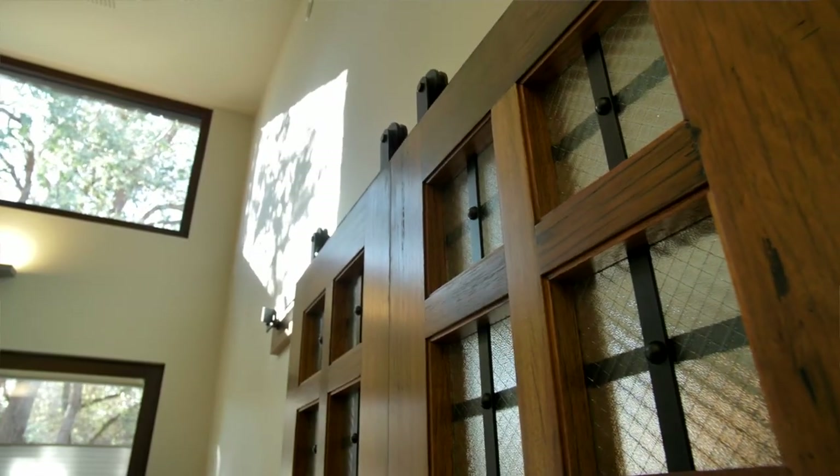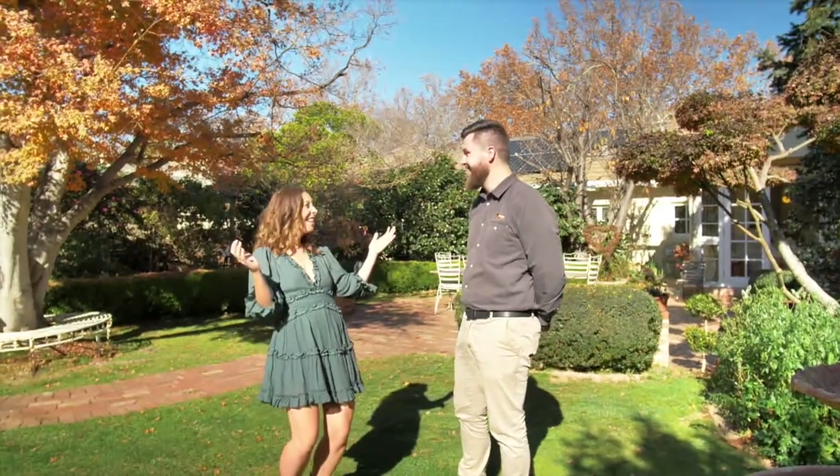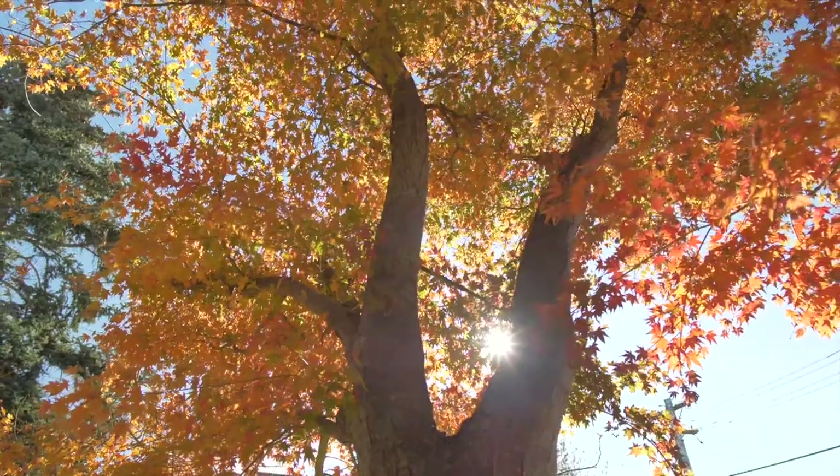We've had the most amazing day and we couldn't have had a better day. Thank you, Canberra — it really did. And I think to top it off, it would be nice to have a little cup of tea. I agree. Let's do it.